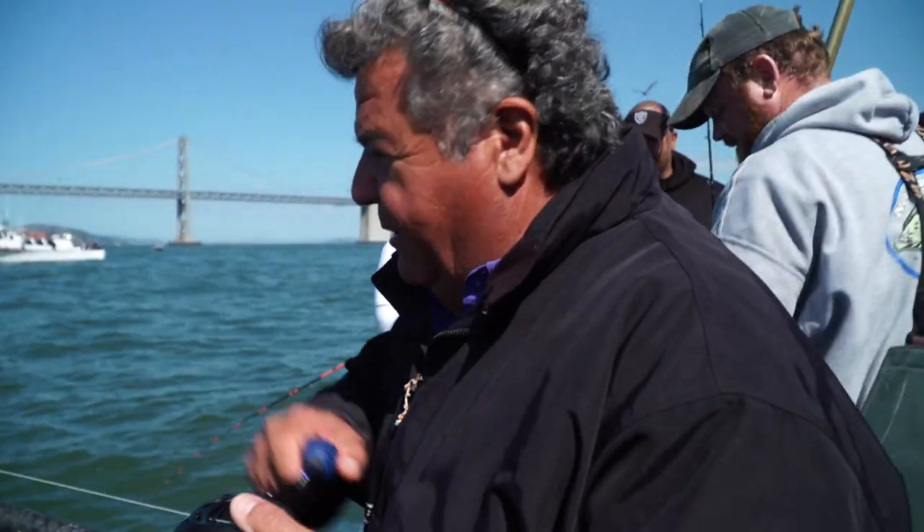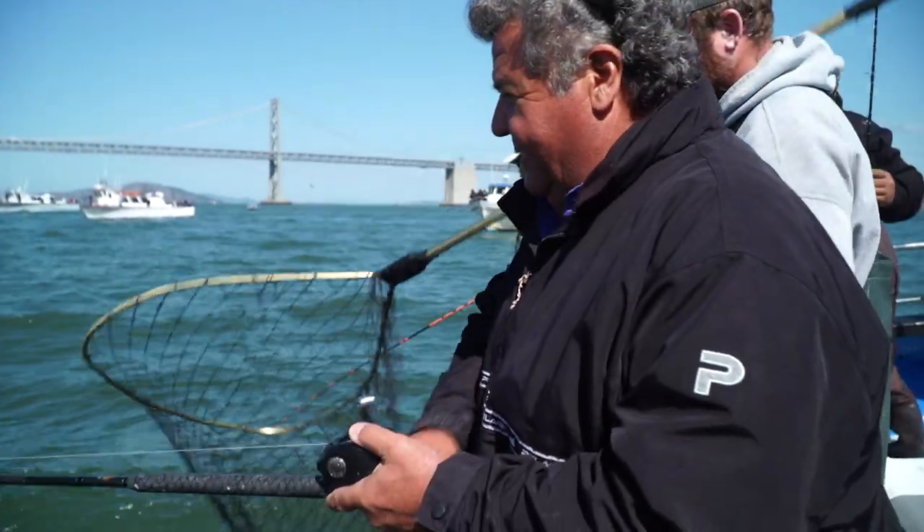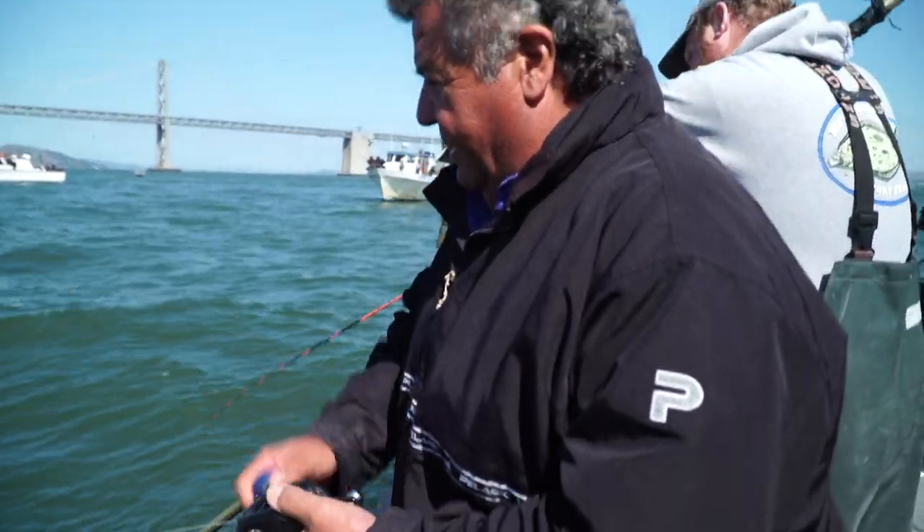We're fishing right now — it just turned wide open here. That's the Bay Bridge over my shoulder. We've got four or five going right now, maybe six. I just got bit too, moving my live anchovy around a little bit off the bottom.